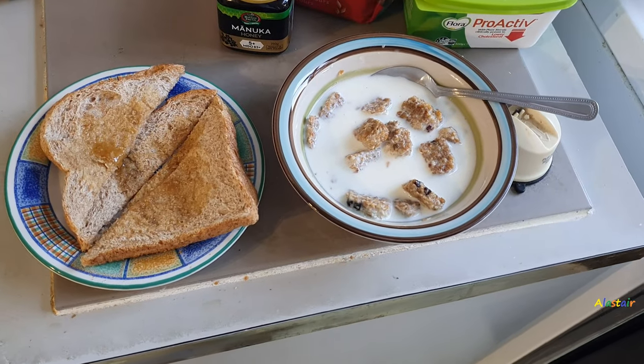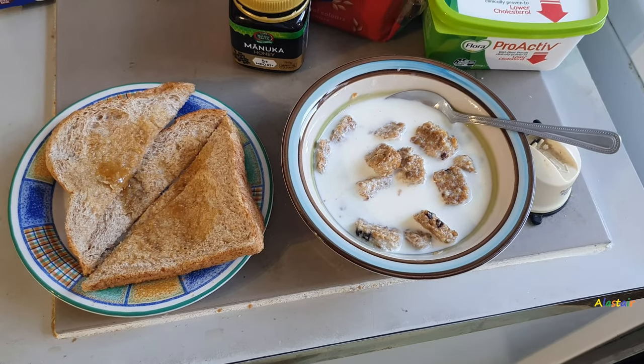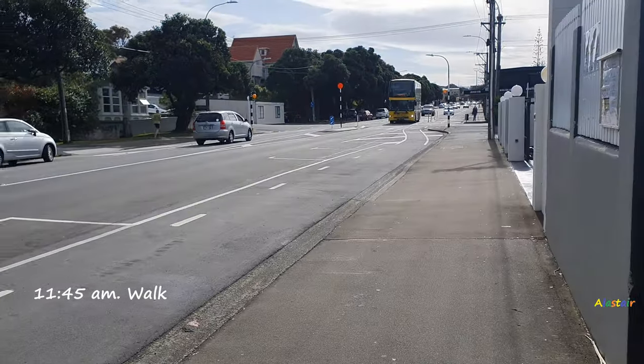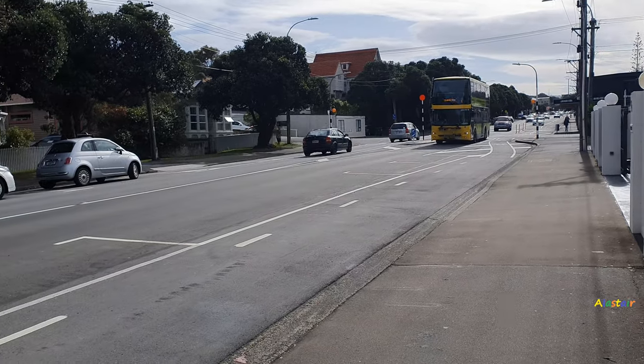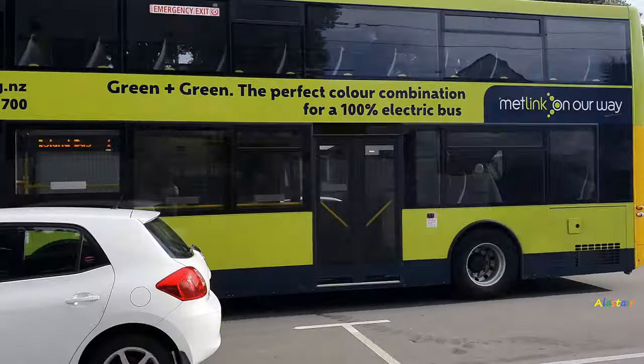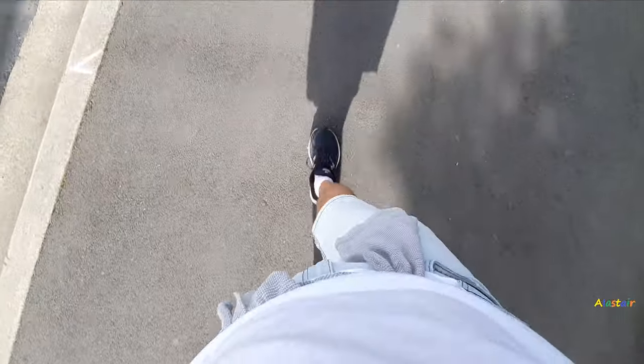After my run I take a shower, make my bed, and then I get home about 10 a.m. and I have some cereal and toast for breakfast.